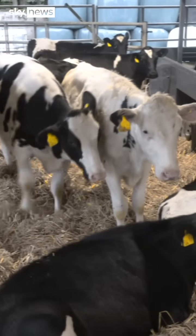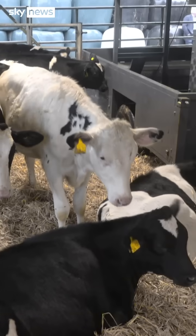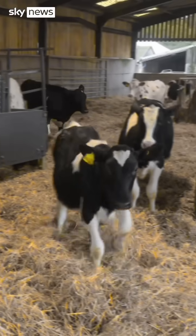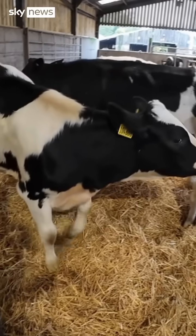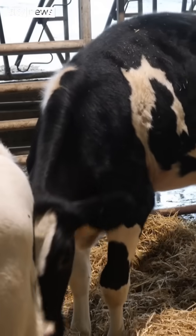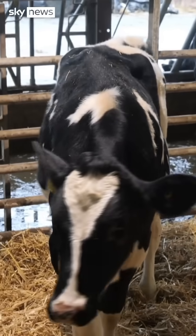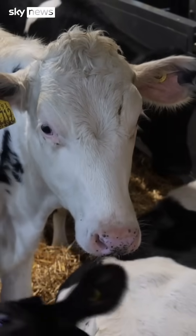These are all half-sisters, born here at Scotland's Rural College in the spring, and they're putting on weight fast. Like all cattle, they belch and break wind — it's because of the microbes in their stomachs and their digestion. But that produces methane, a greenhouse gas that is even more damaging than carbon dioxide, trapping heat in the atmosphere.